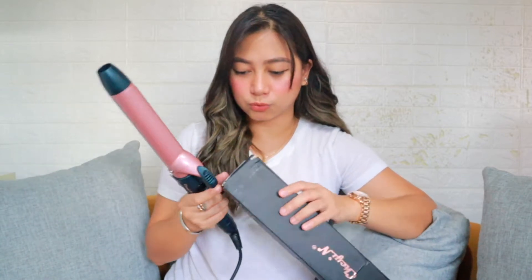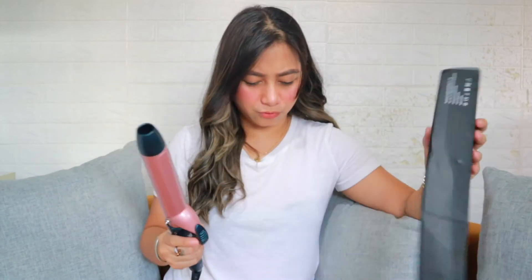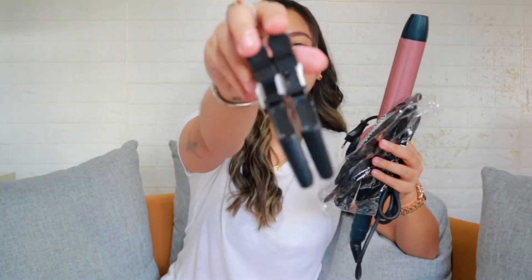So again guys, I will put all this product link sa baba, sa description box, if you wanted to order the same thing. Basta alam ko, 38mm to. So this is what it looks like. Kasi hindi na siya napapalitan ng rod, pero okay lang — kasi yun yung nahihirapan ako. Ang ginamit ko to curl my hair earlier is flat iron, ganyan lang siya kaliit. So ang in-order ko na is yung malaking curling iron. May clip pa siyang gloves, may clip pa siyang kasama, tsaka may adapter.